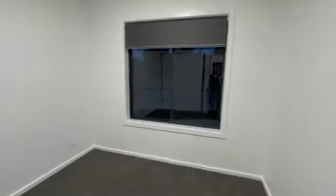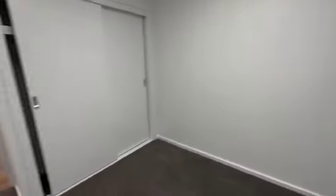Then you go into the other bedrooms. It looks like I've turned the lights off, so I do apologize for that. Bedrooms with built-in robes.